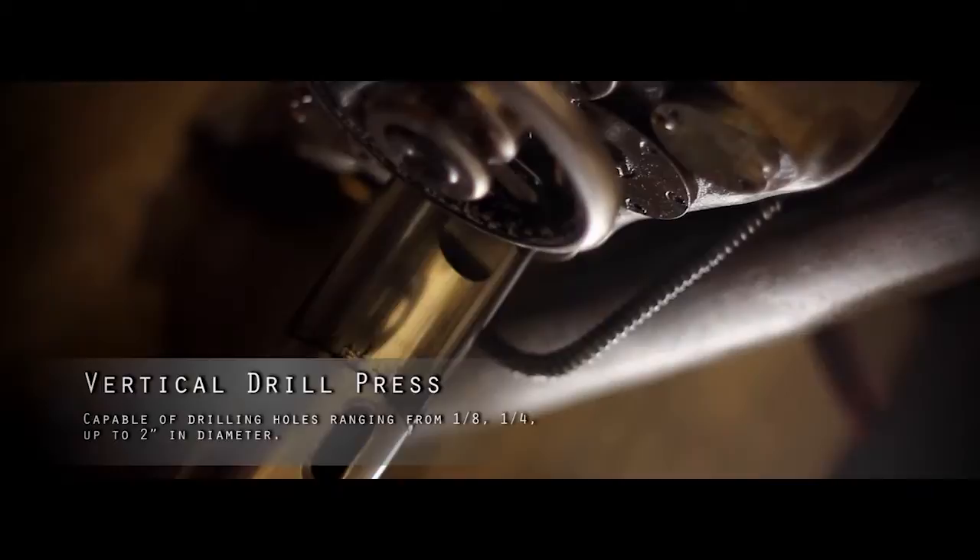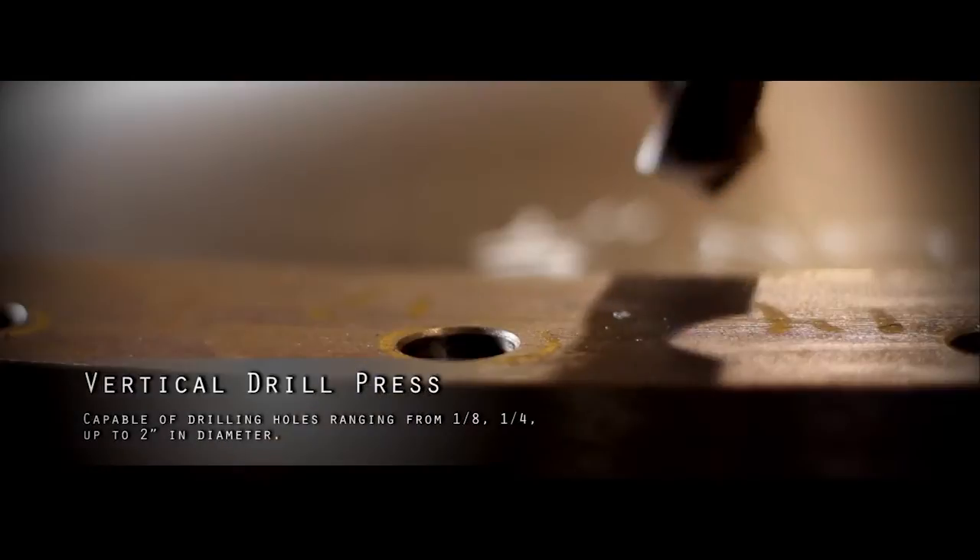Vertical drill press. Smooth, sheer hole making, ranging from one-eighth inch to two-inch diameter.